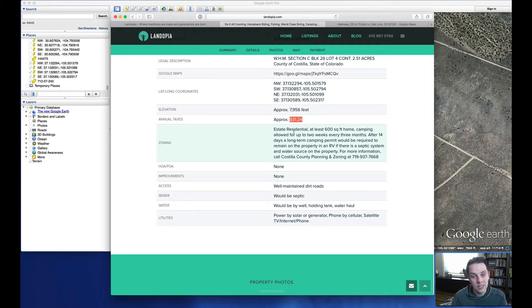The property is zoned estate residential, which means in Colorado you could build a site-built home, a manufactured home, or a mobile home if it's HUD approved. You can camp on the property for up to 14 days every three months. Beyond that, you're going to need permits, septic, and a water source on the property. Even then, those permits are only temporary — the longest one you can get is an RV occupancy permit while building, which can be good for up to 18 months, but you'd still need septic.